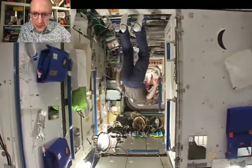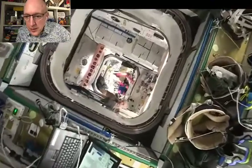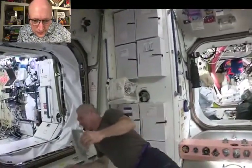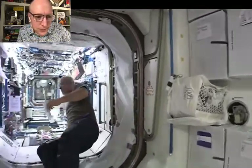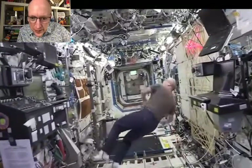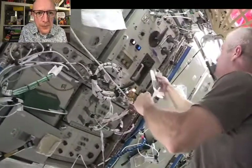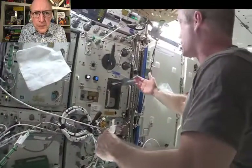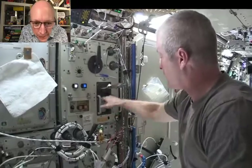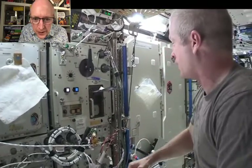It looks like he's upside down, doesn't it? Or are we upside down? Look at all those shoes — are they on the wall or the ceiling? On the way, I'm going to get some water because I'm thirsty. I'll show you how we fill water for our drink bags or to rehydrate food. We have a place where we get water — either room temperature or hot water. This is the location — it's called the PWD, portable water dispenser. You just put whatever it is into the adapter, tell it how much water you want, and hit the button. Pretty easy.